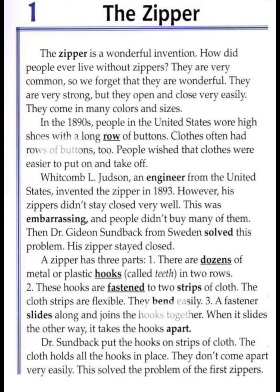In the 1890s, people in the United States wore high shoes with a long row of buttons. Clothes often had rows of buttons too. People wished that clothes were easier to put on and take off.